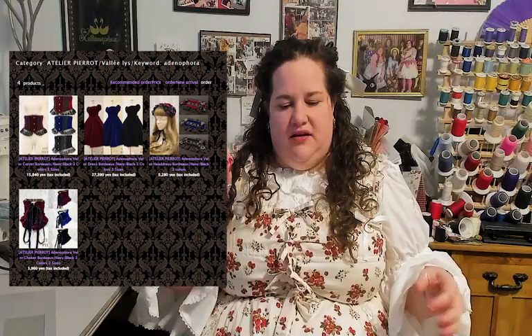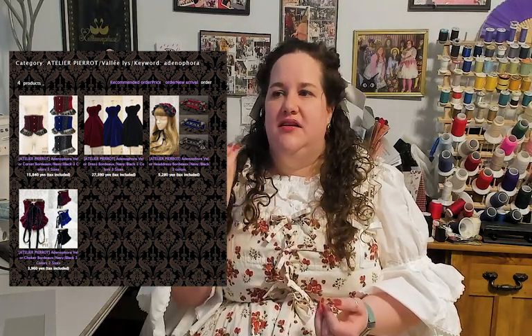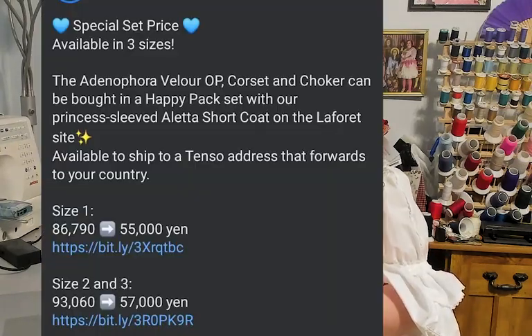We'll see when I open it. It also came with a corset and a choker piece, and then they had a similar design called the Aletta jacket, which came in red, blue, and black, but also came in green and pink. Around the end of January they did a special happy pack with all four of those pieces for around 70,000 yen — a great deal because on its own each individual piece would have added up to over 90,000 yen.